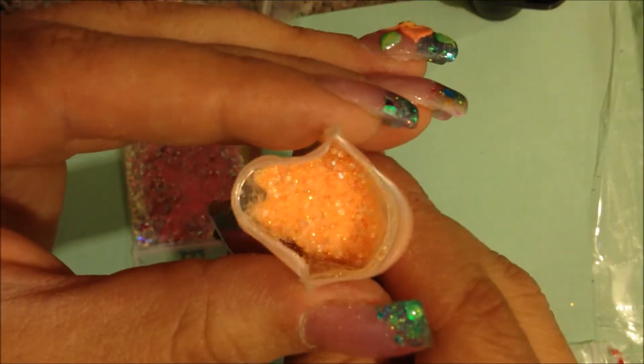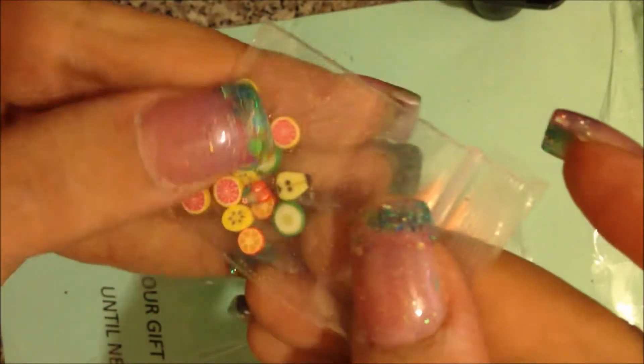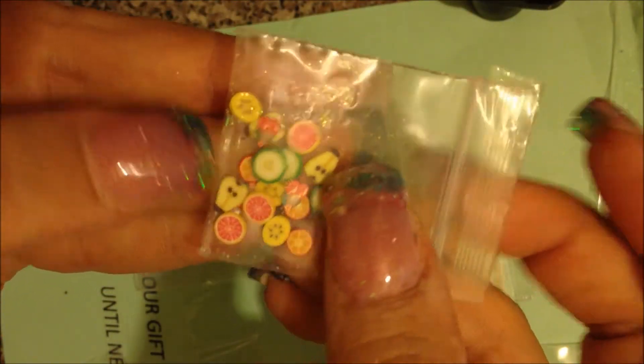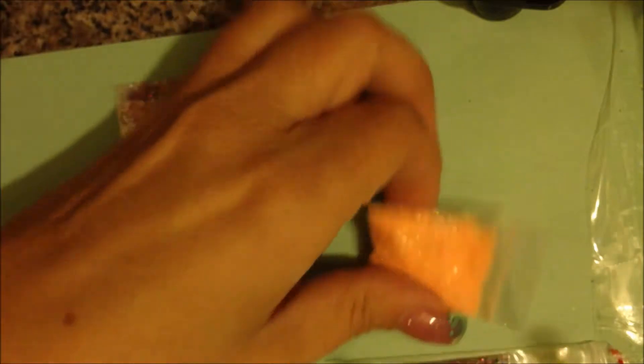It looks so — as my daughter would say — fluffy. It's really pretty. The nail art I got with it are these really cute little fruit fimos: we've got a cucumber, a banana, some oranges, cherries, a pear, and some grapefruits. Aren't those pretty? How cute!